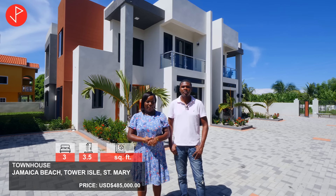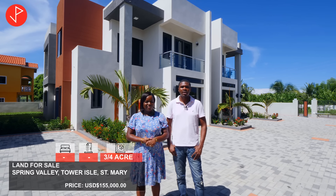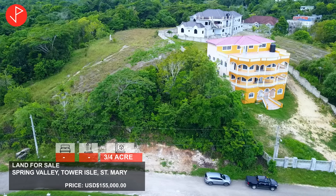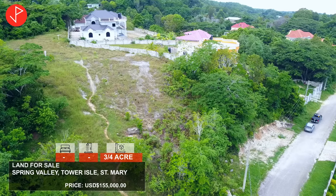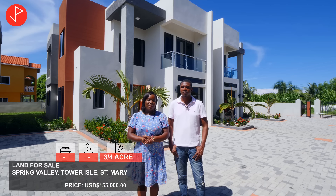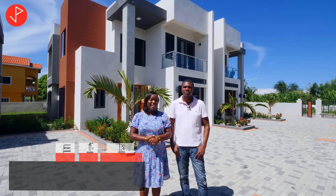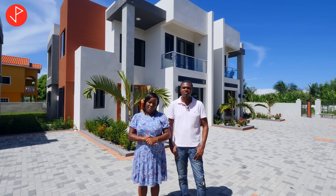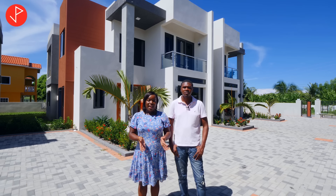Then we will be heading up to Spring Valley in Samtower Isle, St. Mary to look at a 3 quarter acres ocean view land that can be used for residential development or a single family dwelling house. Thank you so much for sharing, Andrew. So property viewers, remember if you're interested in any of these properties, stick around to the end of the video where Andrew's contact information will be listed.